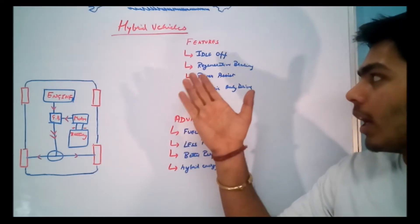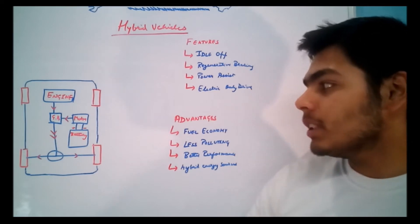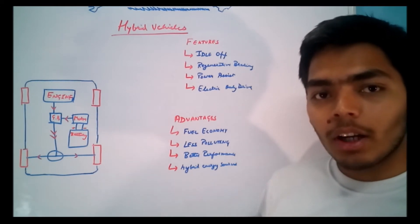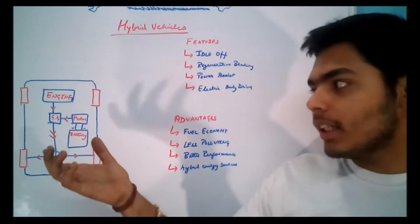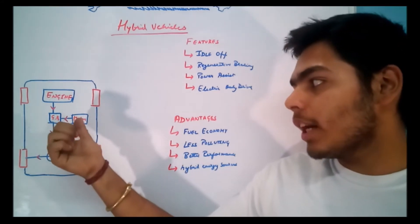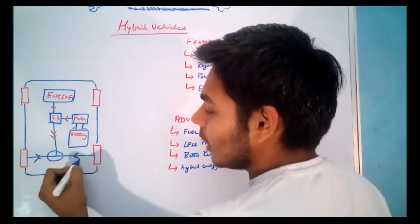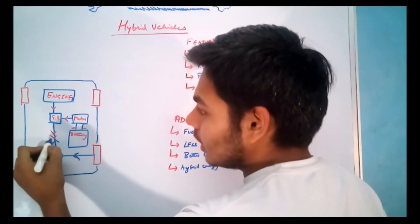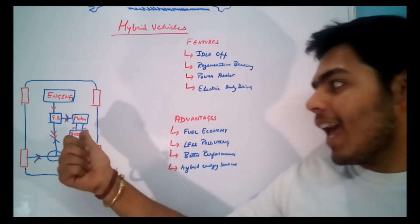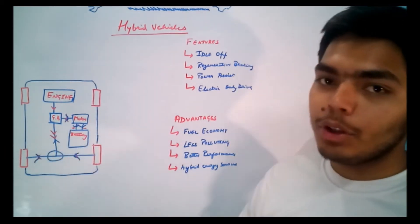Another feature is regenerative braking — a very innovative addition. Normally when braking, all of your vehicle's kinetic energy is converted into heat energy by the brake pads. In a hybrid vehicle, an electric motor captures some of that kinetic energy and stores it in the battery. When braking, the wheels transmit power in the opposite direction through the gearbox to the electric motor, which works as a generator and feeds electrical energy back to the battery for later use.